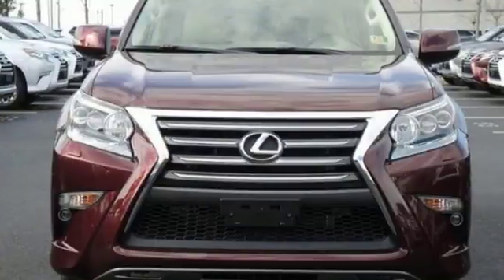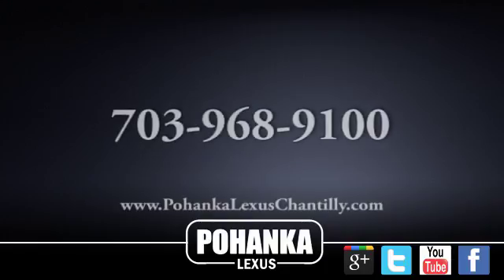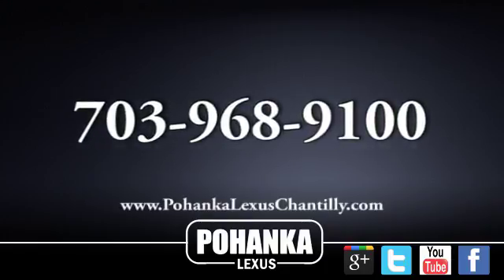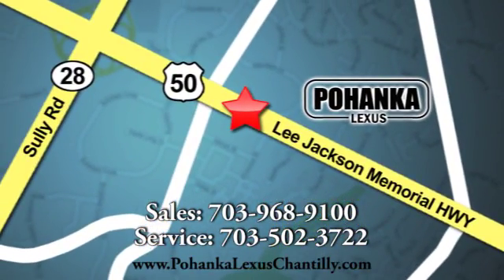Lexus — performance in every detail. The time is now, see it for yourself today. Call us now for more information on this vehicle or visit today. We're conveniently located at 13909 Lee Jackson Memorial Highway in Chantilly.